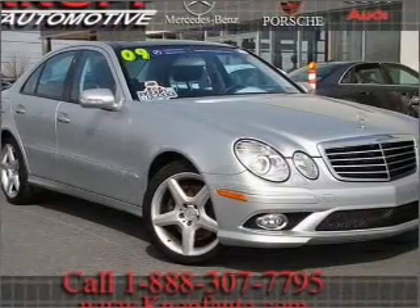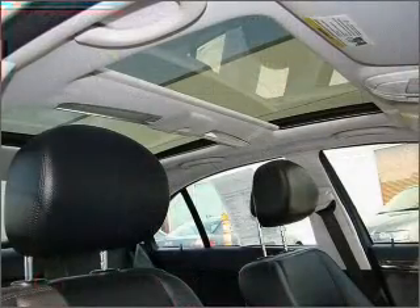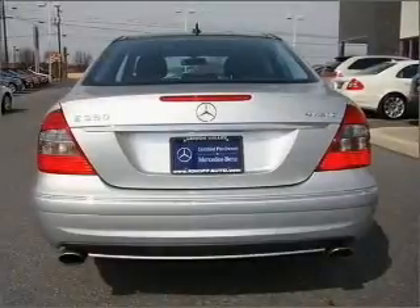Navigation included to help you get to your destination with ease. Premium wheels lend a distinctive appearance. You will appreciate the safety feature of anti-lock brakes. Indulge in the comfort of heated seats.